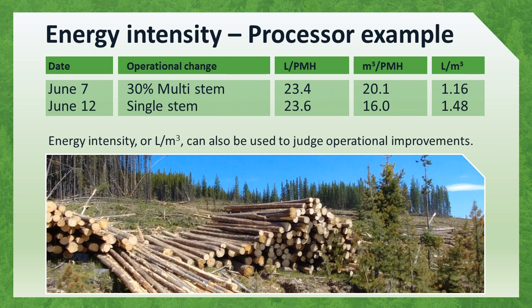A sharp logging supervisor will keep track of productivity and fuel consumption. In this example, the machine consumes the same amount of fuel per hour, but production varies dramatically between days. The energy intensity, or liters per cubic meter, shows the result. On June 7th, the operator chose to use the multi-stem function, but not on June 12th. Was the operator unwilling to switch the feed roller to the multi-stem configuration? Was the option forgotten or not considered? Later in this lesson, we'll discuss tips for optimizing this phase of production.